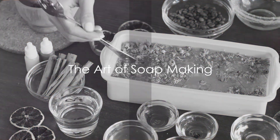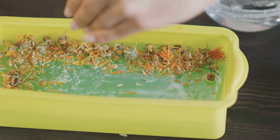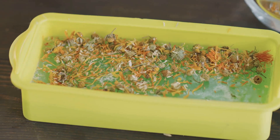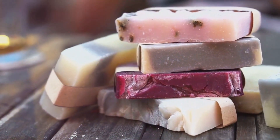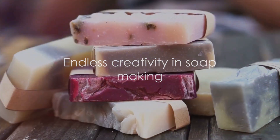But soap making isn't just about chemistry — it's an art form too. Each batch becomes a canvas, letting you blend colors, scents, and additives. This control over ingredients can be a godsend for those with sensitive skin. With soap making, the possibilities are as boundless as your creativity.